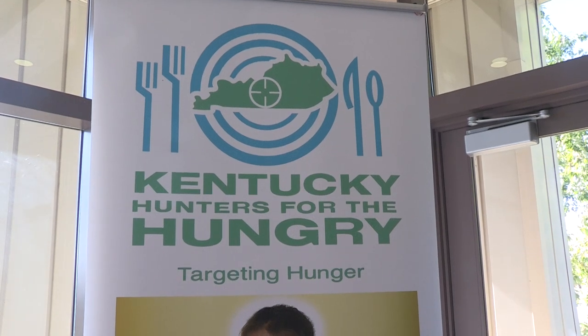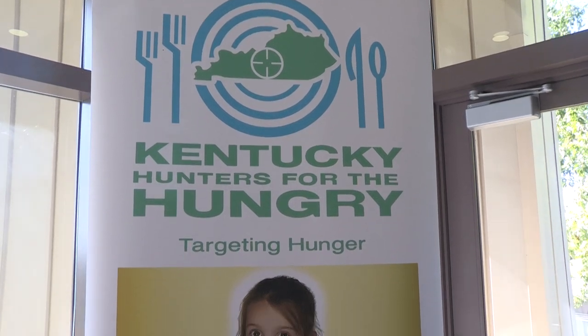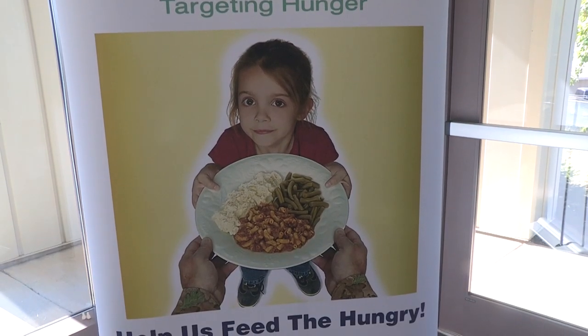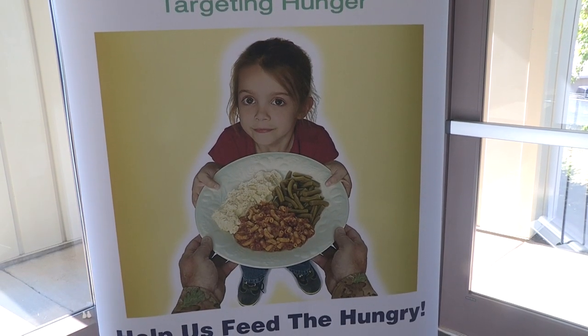Kentucky Hunters for the Hungry, another partner in the effort, often donates venison to Kentucky food banks. The venison is then ground into one-pound packages and given to local food banks.